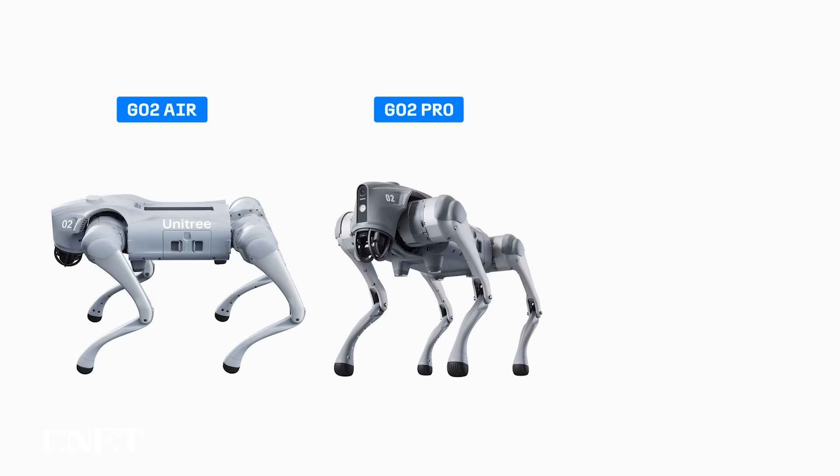The Go2 comes in three models: the Go2 Air, the Go2 Pro, and the Go2 Edu. The Edu is the most expensive version and is intended for students, developers, and institutions interested in creating new capabilities for these types of robots.